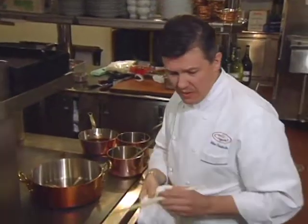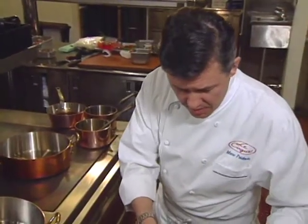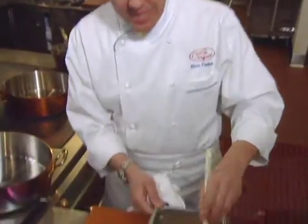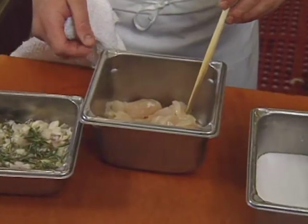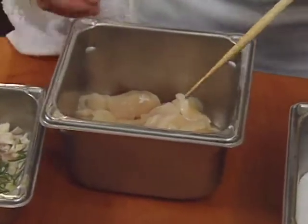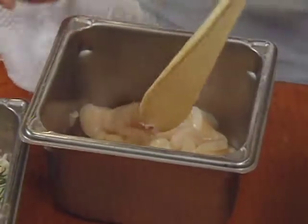The chef starts preparing the sauce. He uses all the little trimmed pieces of scallops — the broken morsels cut from the edges — to build the sauce base.